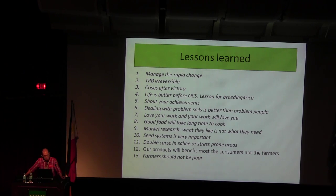Life is better before OCS — sometimes we have a lot of funds but there's no money because it's not managed very well. So be patient — things will change. Be positive, but I will say life is better before OCS. The lesson for rice breeding is: you have to make it right or else you do a lot of damage control. Shout your achievement — if you have done something, shout it out, show it to your boss, put it in Rice Today. Love your work and your work will love you.